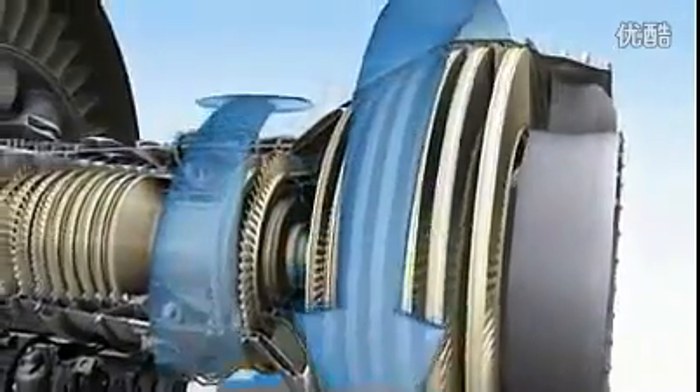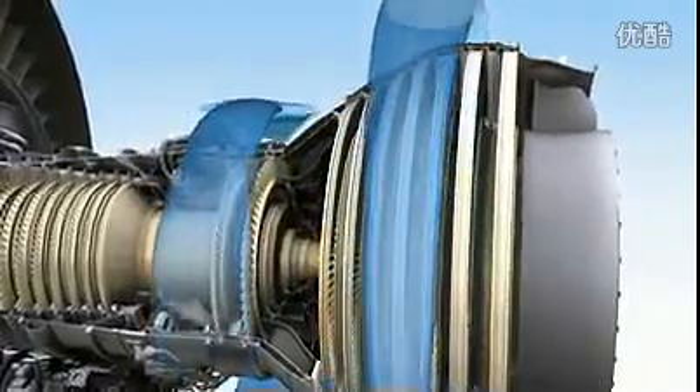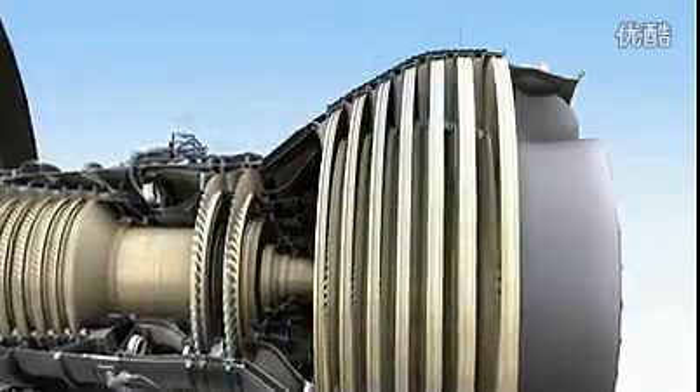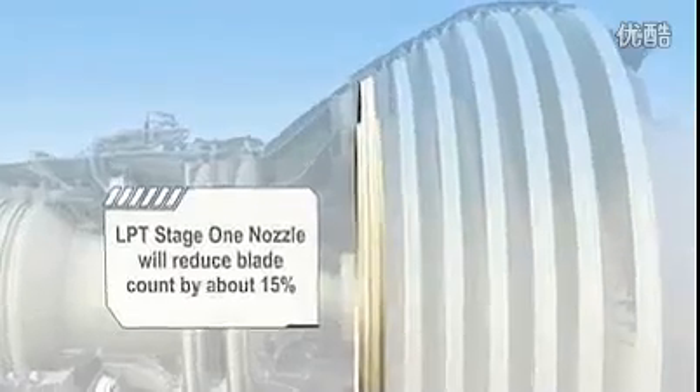When it comes to the low-pressure turbine, we decided to put a new twist on things by incorporating a counter-rotating design. This technique, rigorously tested in other engine programs, provides numerous benefits, including fewer parts, less weight, and improved efficiency, with no additional architectural complexity.